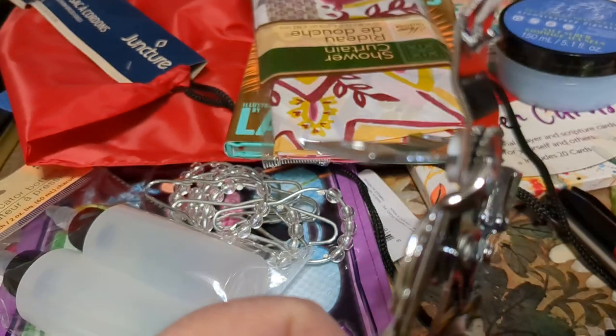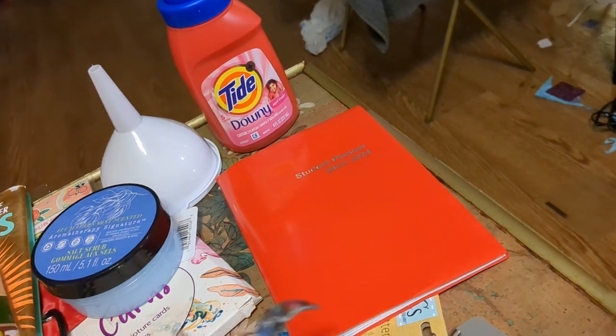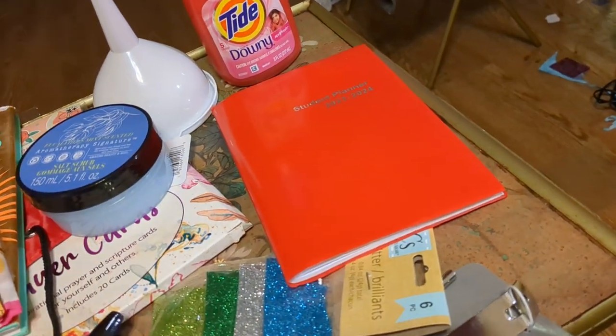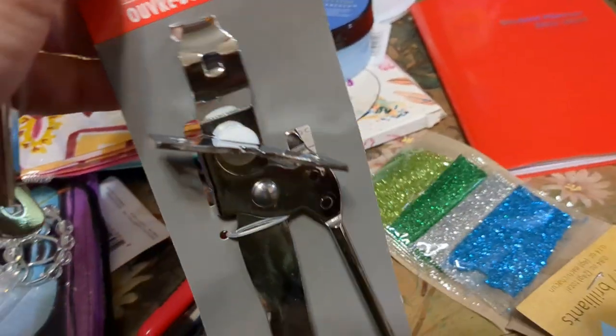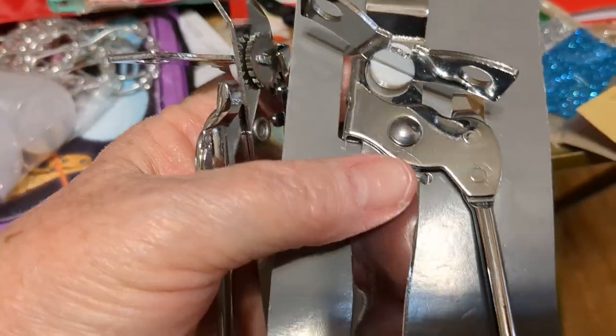A can opener — I got two of those. Yeah, I got two of these can openers. I have an electric can opener, so I don't use this type very much, although it does have a church key on it. But I don't use that very much either.